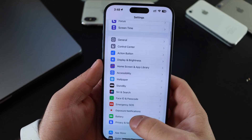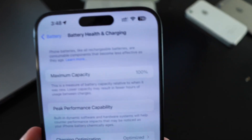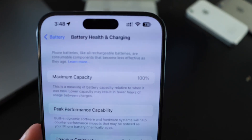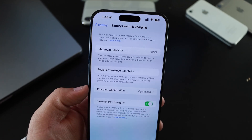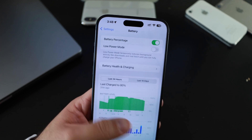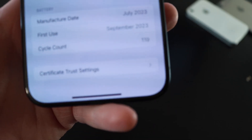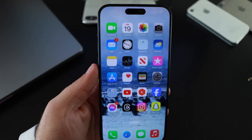Going to Settings, scrolling down to Battery, then Battery Health and Charging — we're still at 100% battery health. We have all these features turned on: clean energy charging and optimized charging. We currently have 119 charging cycles on this phone.